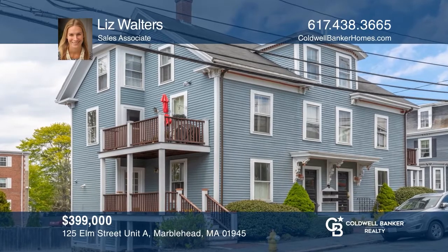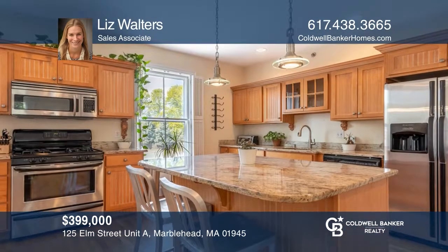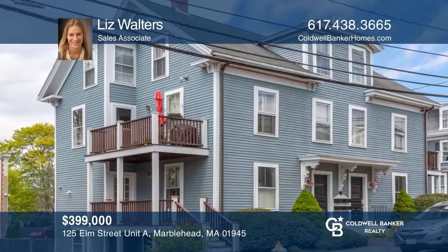This two-bedroom townhouse boasts an open living room with fireplace, a renovated kitchen with granite countertops and hardwoods, a private porch, and two-car parking. Have any questions? Call Liz Walters to find out more.